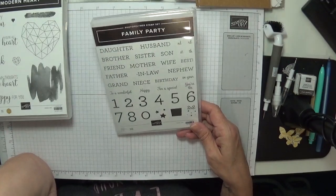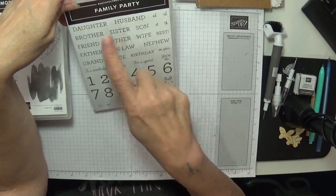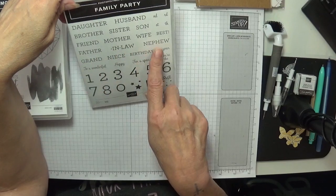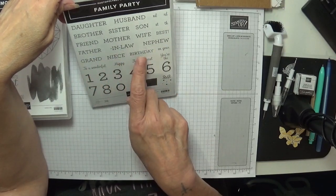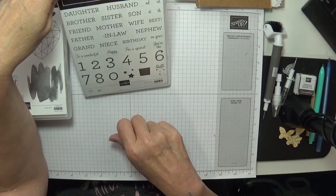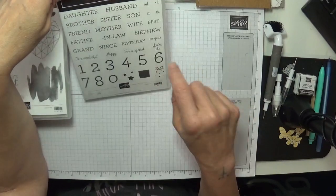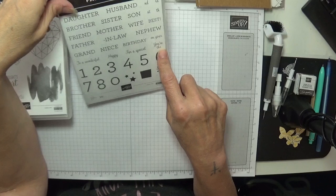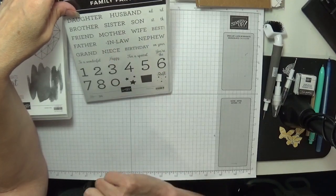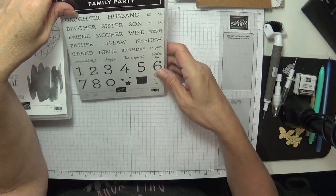This one is called Family Party — you could use any stamp set with it. You've got 'to a wonderful daughter, husband, sister, brother, son, friend, wife, mother, best father-in-law, nephew, grand niece' and birthday sentiments, then all the numbers from one to ten. 'Happy birthday to a special daughter, you're the best mother-in-law I could ask for.' You've got the second, third, with 'st' and 'th' ordinal suffixes too — love that!